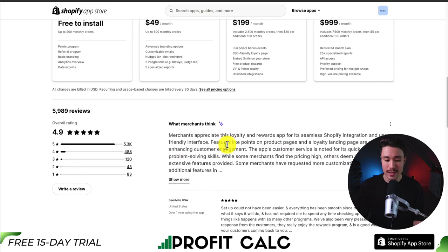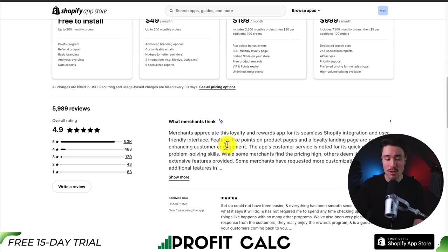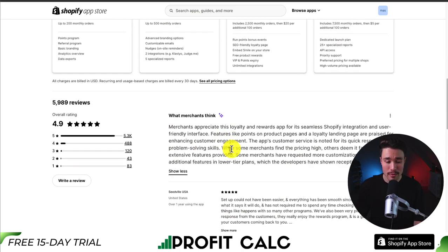In terms of reviews, it's sitting at an excellent 4.9 stars with over 5,000 five-star reviews. Merchants appreciate this loyalty and rewards app for its seamless Shopify integration, and features like points on product pages and loyalty landing pages are praised for enhancing customer engagement.